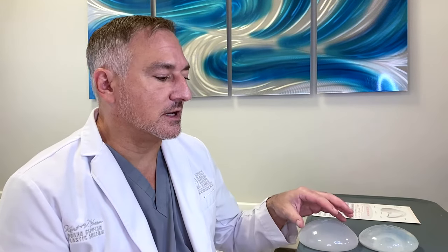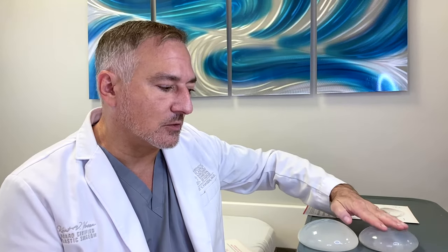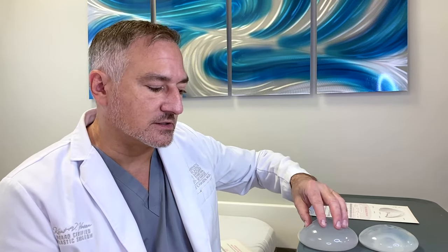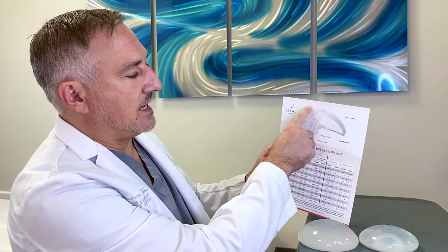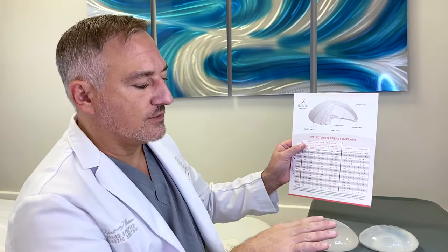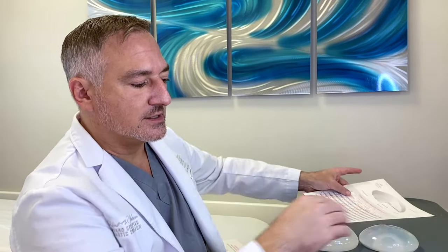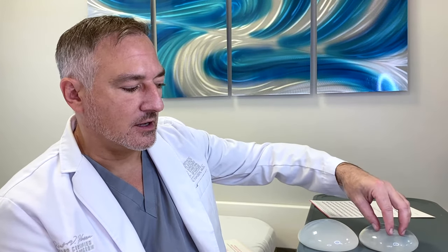The reason it's called the Ideal Implant is that it is a different technology compared to the regular saline implant, which is very safe but feels much like an old-time waterbed. The Ideal Implant is also filled with saline, however it's got baffles inside. You can see the outer shell, and then there are three inner shells that allow the fluid inside to move very slowly, whereas the older saline implant's fluid moved very rapidly and felt more like a regular waterbed. This is more like the waveless-type waterbed.